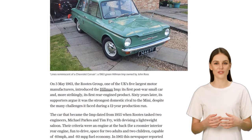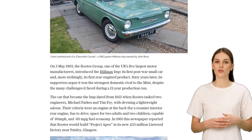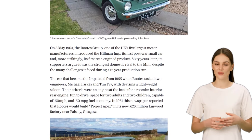Despite facing numerous challenges during its 12-year production run, the Hillman Imp proved to be a formidable competitor.